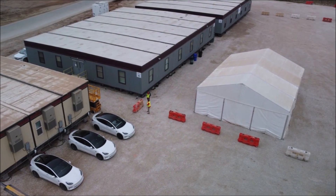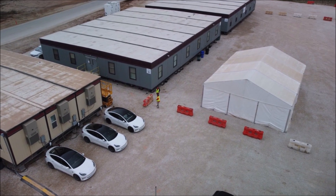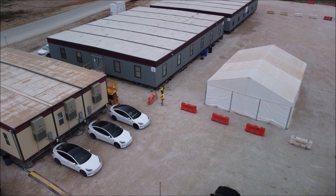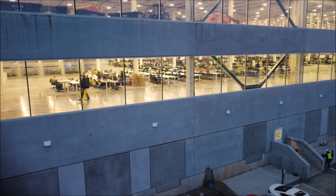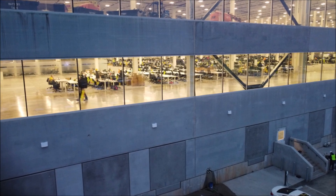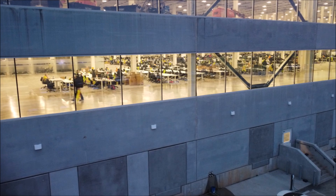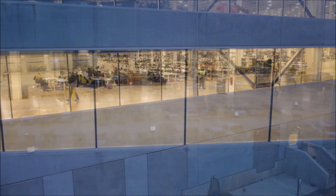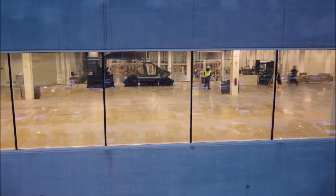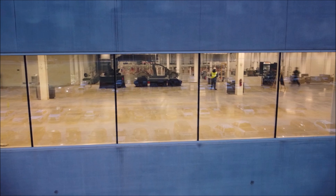There have been quite a few exciting developments at the new Gigafactory since 2022 began. On January 6, more solar panels from Long Green Energy were seen on Giga Texas's roof, as I reported earlier. Around that time, Giga Texas also received a new batch of Giga Press deliveries for the Model Y.